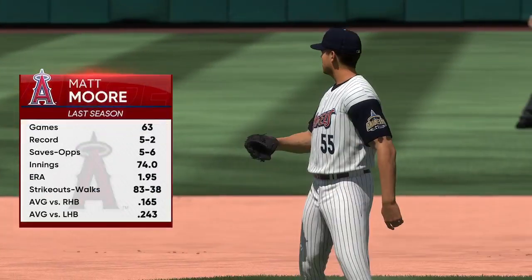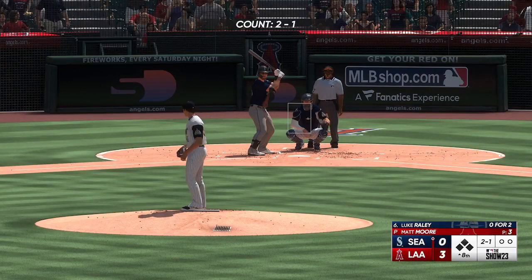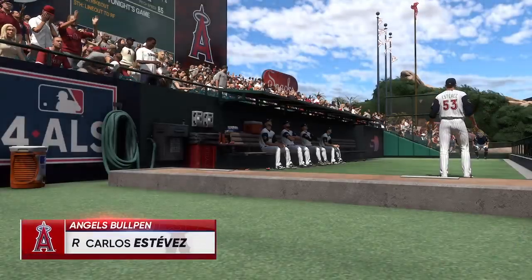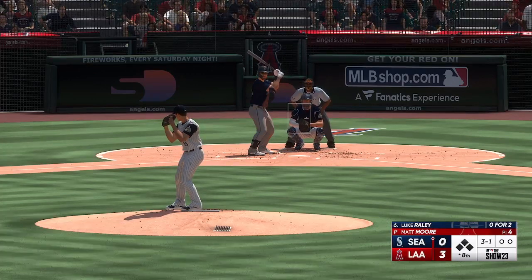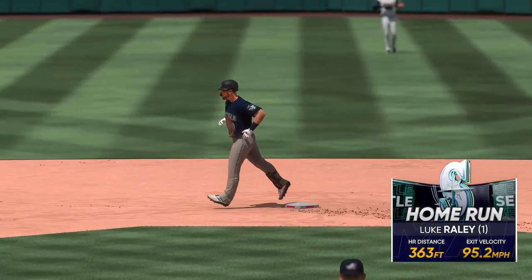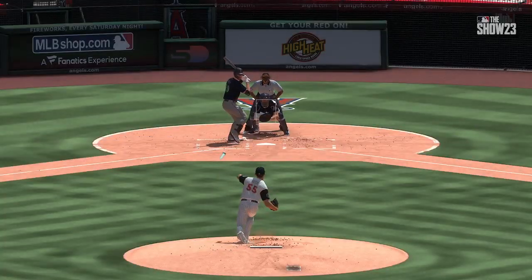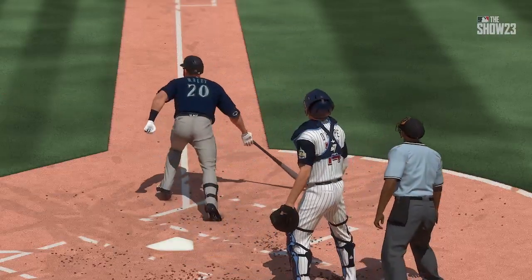Welcome back — a new arm on the mound to start the eighth, Matt Moore. Here's the first baseman Luke Raley. That one misses, now three balls and a strike — action in the Angels bullpen, Carlos Estevez the closer is throwing. There's a swing and a drive — that one's deep and out of here! He'll circle the bases and they cut into the lead, it's 3-1. Just relentless, this team will not quit. That one got in the jet stream on a line drive — all of a sudden they're back in this ball game.